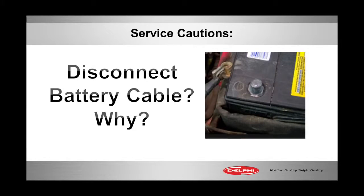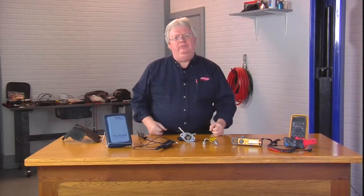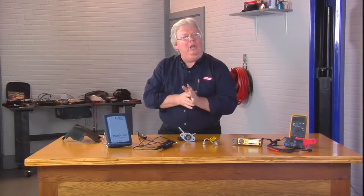And this is what I do — I take the battery cable off. I know that's a pain with relearns and so forth, but here's the reason why: some manufacturers are experiencing vapor lock.